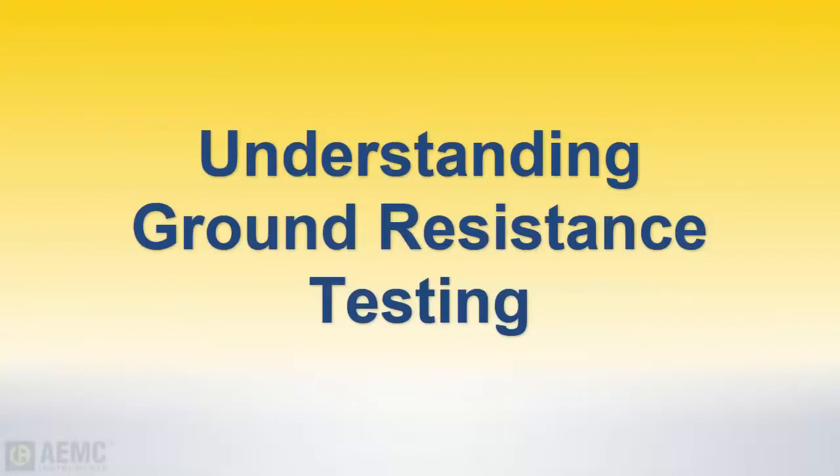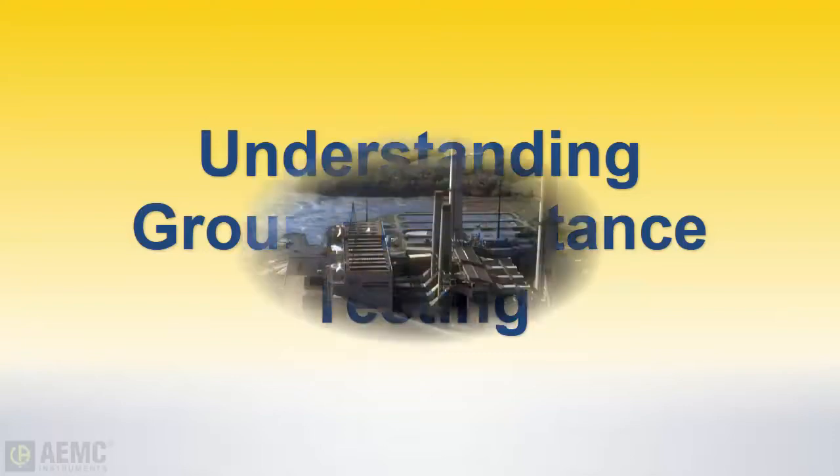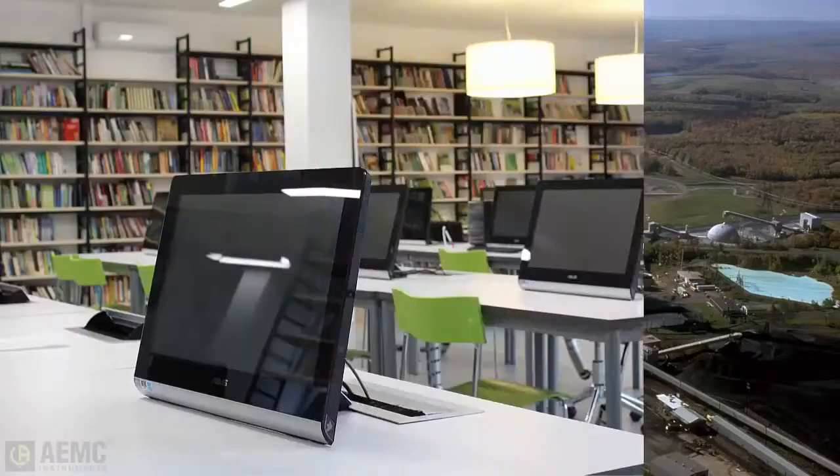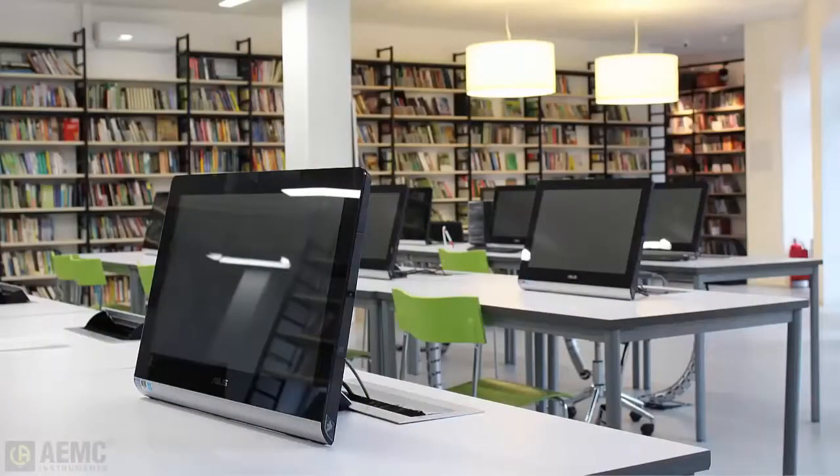In an electrical system, effective grounding ensures a safe working environment as well as proper equipment performance. This is why electric utilities attempt to provide adequate grounding of the electric distribution system so consumers can enjoy the benefits of electric power and safety.